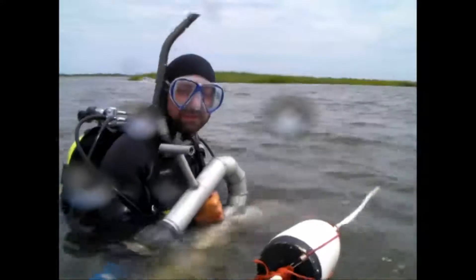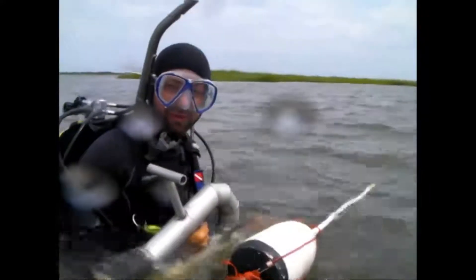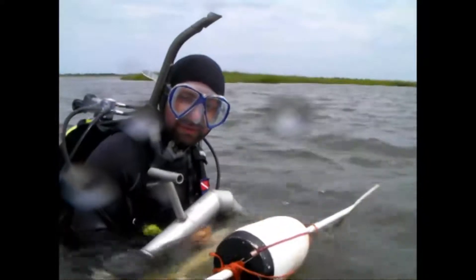We're going to be taking the venturi dredge and taking all the sediment down to a depth of at least one foot to collect all bivalve and lesser shellfish. Scuba gear is used to operate the dredge underwater. The material is collected into a mesh bag attached to the dredge.